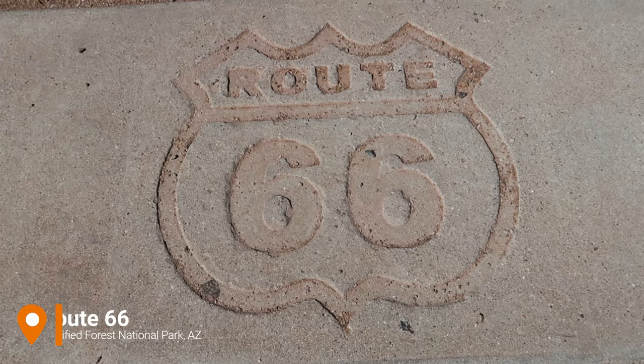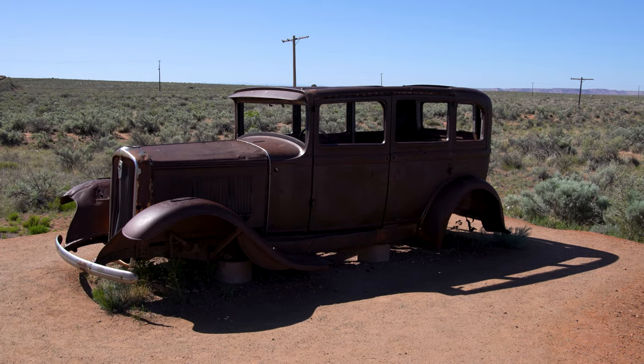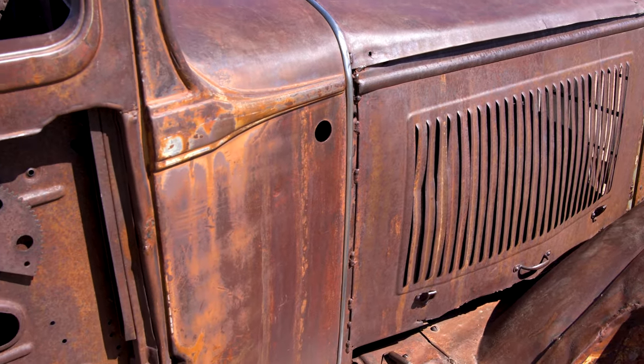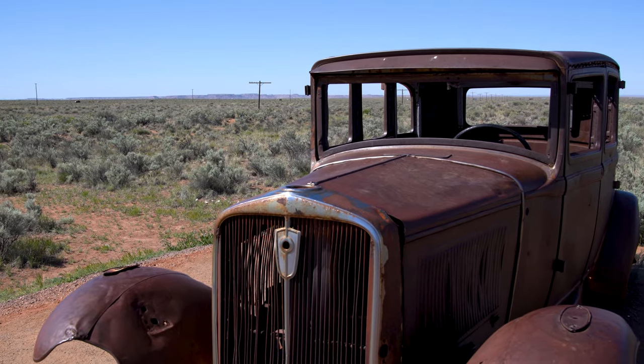Our very first stop today is the crossing of Route 66 through the park. You can see the old car there behind me to mark the point. Petrified Forest National Park is the only national park with a stretch of Route 66 going through it. Since we're following Route 66 from Santa Monica Pier up to Oklahoma, it only made sense to stop here. The car is the shell of a 1932 Studebaker donated to the National Park Service by Arizona Automotive Service in Holbrook, Arizona.